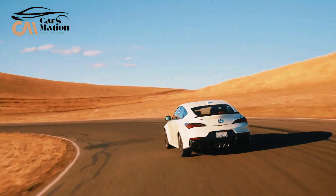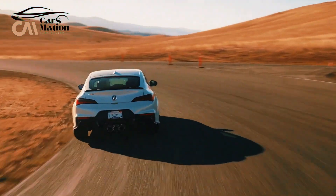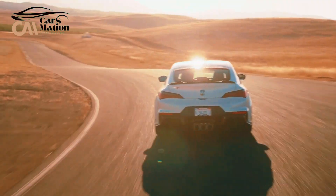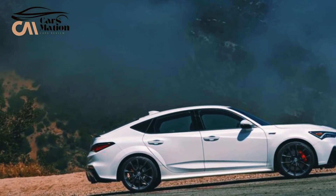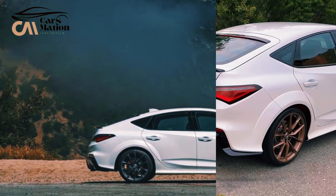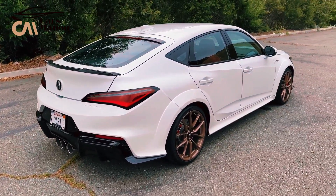For 2024, Acura introduced the high-performance Type S model. It returns to the North American market alongside the conventional Acura Integra, reviewed separately, which made its reintroduction in the 2023 model year following a nearly two-decade hiatus.